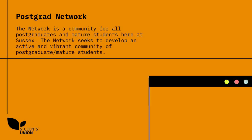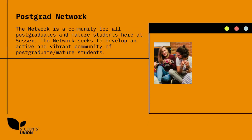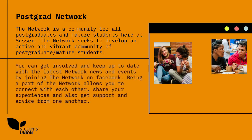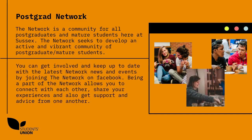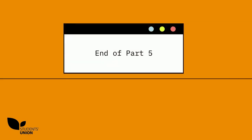The network is a community for all postgraduates and mature students here at Sussex. The network seeks to develop an active and vibrant community of postgraduate and mature students. You can get involved and keep up to date with the latest network news and events by joining the network on Facebook. Being a part of the network allows you to connect with each other, share your experiences and get support and advice from one another. End of part five.